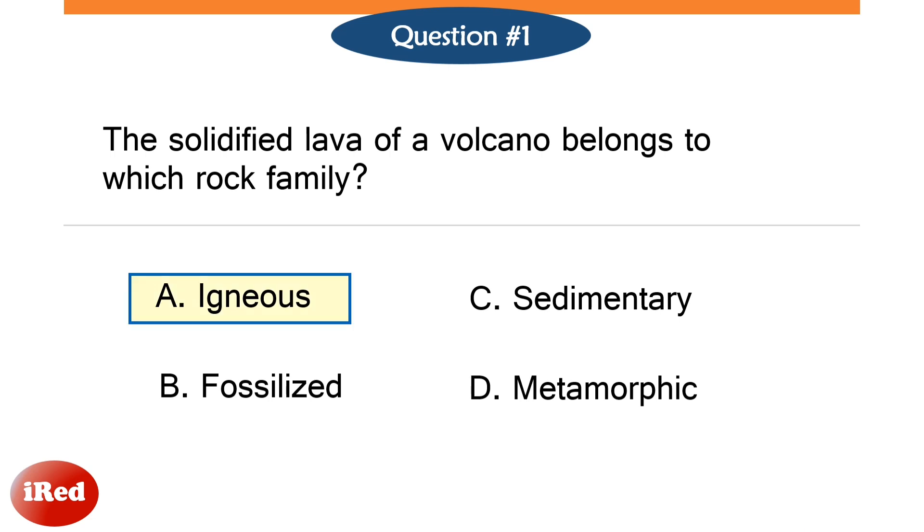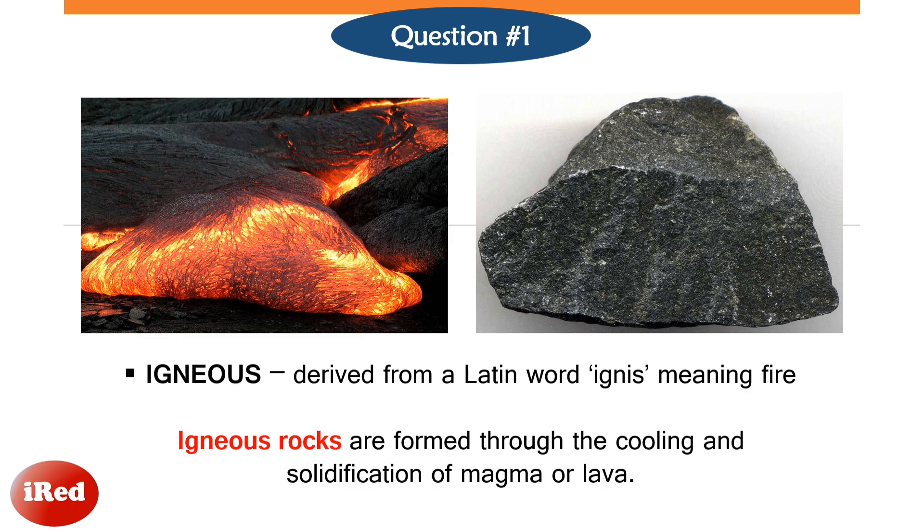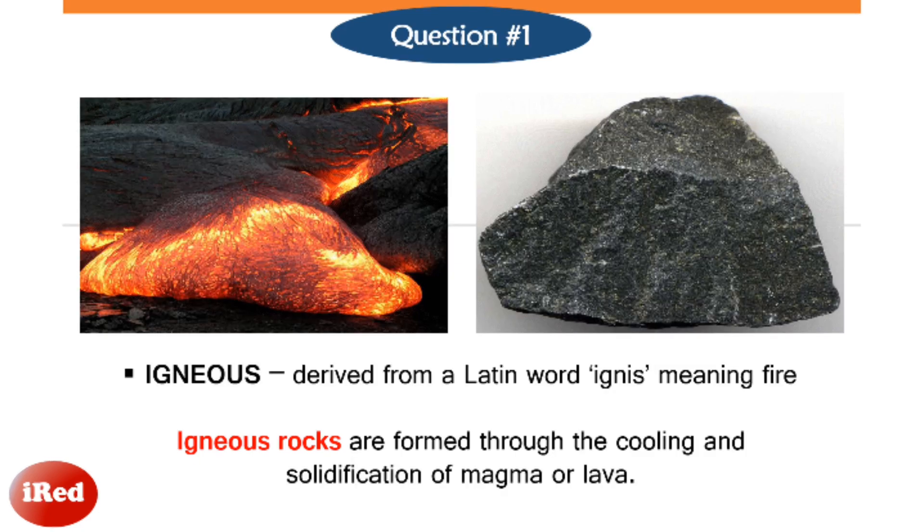The correct answer is letter A, igneous. The word igneous is derived from a Latin word meaning fire. Igneous rocks are known as primary rocks as they are formed through the cooling and solidification of magma or lava. Thus, the solidified lava of a volcano is classified as igneous.